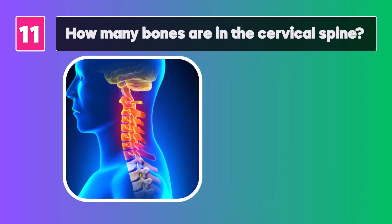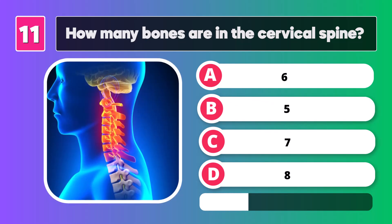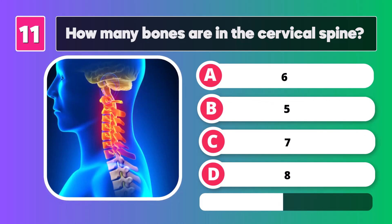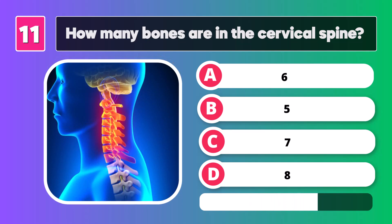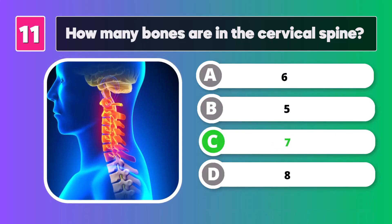How many bones are in the cervical spine? The answer is C, seven.